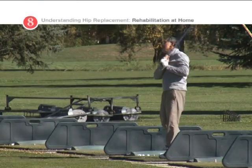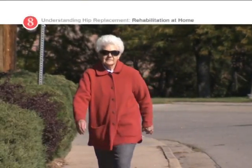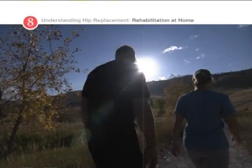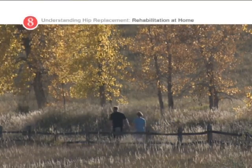With the advanced joint replacement technology available today, patients with severe arthritis no longer have to live with pain, stiffness, and reduced mobility. You now have the information you need to talk with your doctor about whether joint replacement is the right option for you.